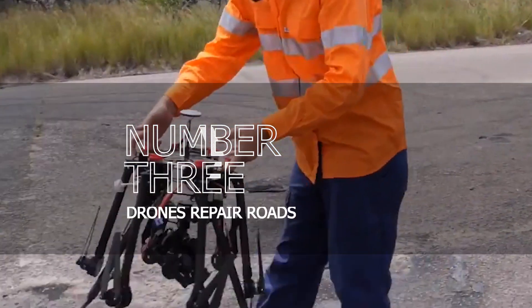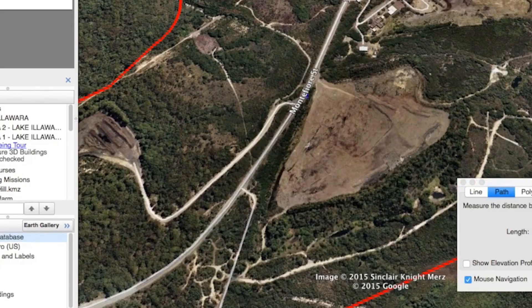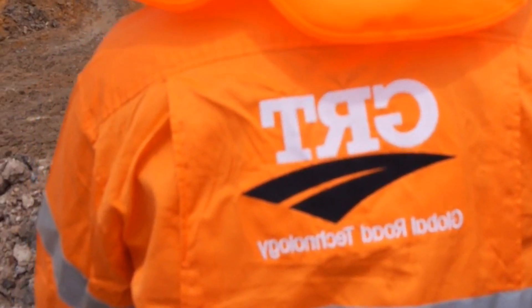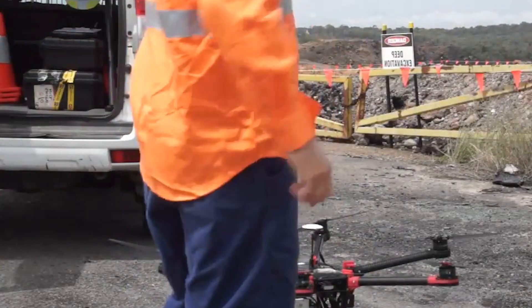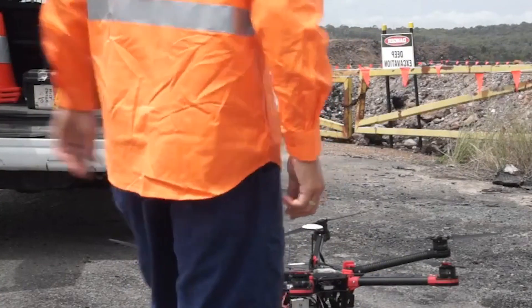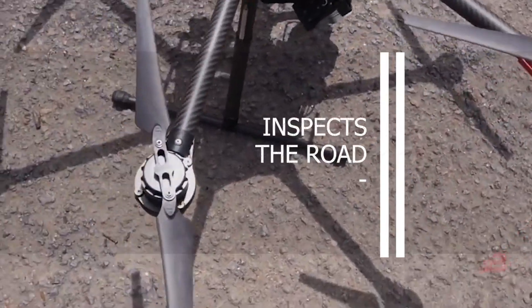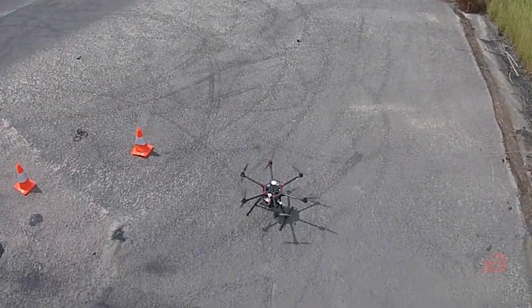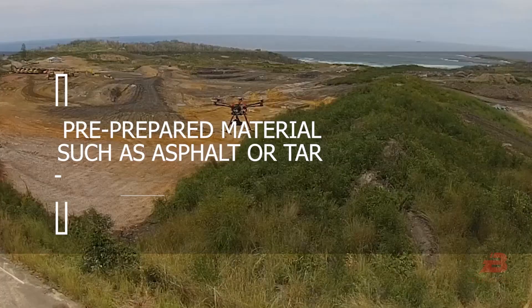Number 3: Drones Repair Roads. In recent years, the use of drones in road construction has increased. A model that expedites road repair by reducing human involvement was described. First, the route is obstructed. Then the unmanned aircraft takes flight and inspects the road. After autonomously evaluating road damage, the drone flies to the affected area and fills the pothole or crater with a pre-prepared material such as asphalt or tar.